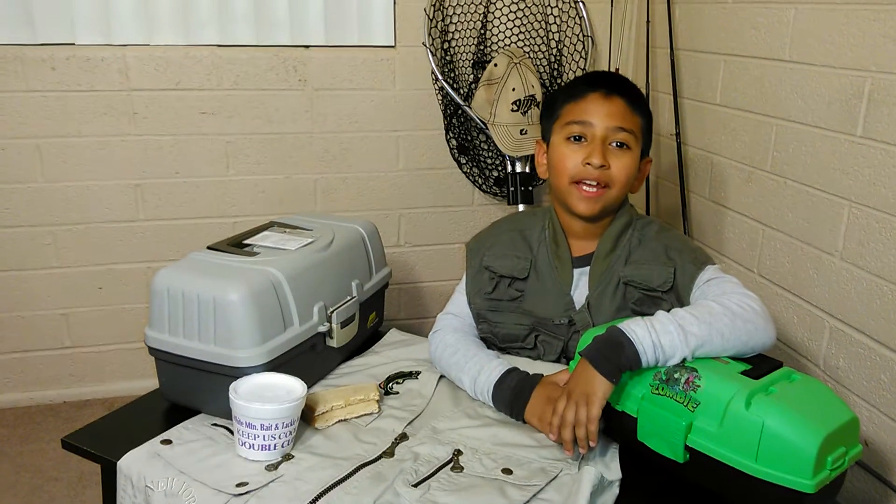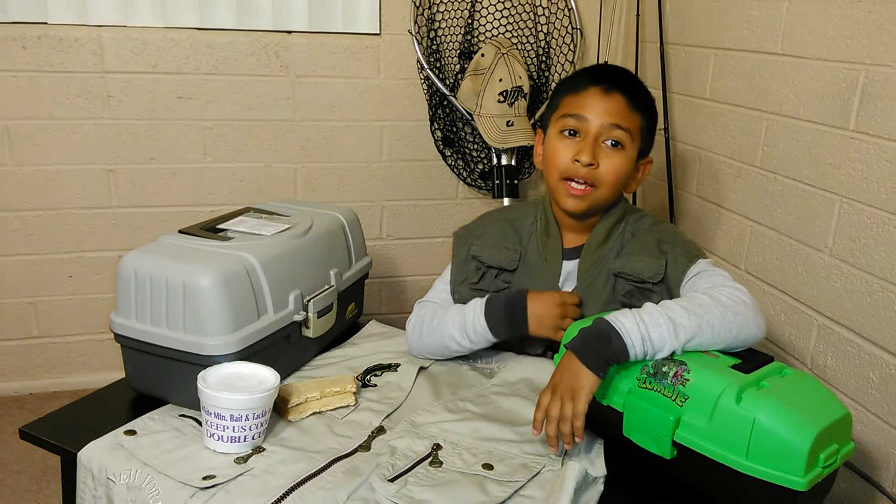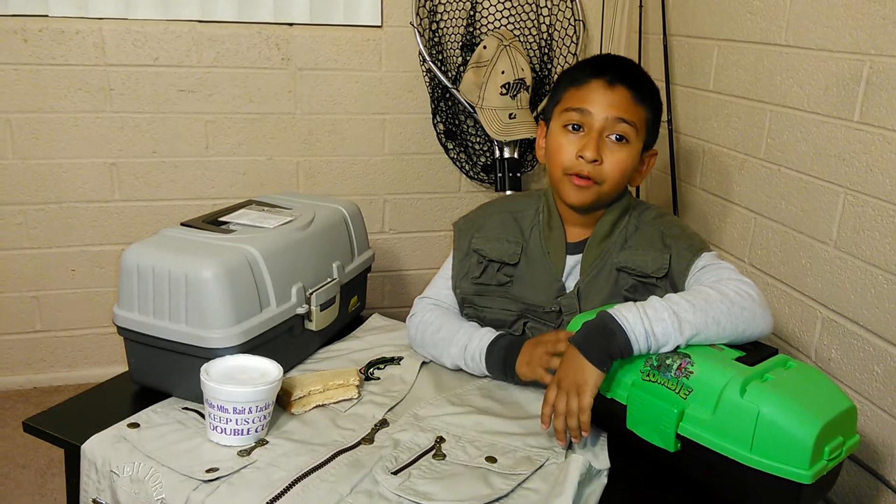Hi, my name is Anakin and I'm 10 years old. Today's episode is trout fishing for kids.